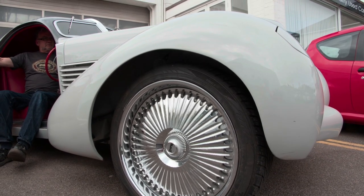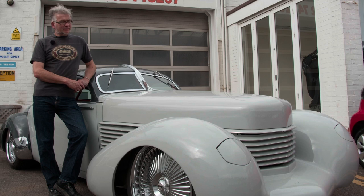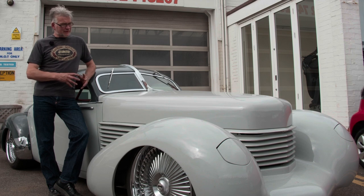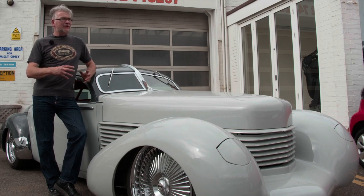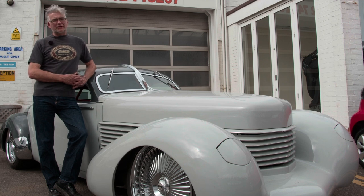I just love it. It's possibly the biggest project I've taken on up until the Riley, which has been even more work than this one. But I'm very pleased with it because everything on it is how I wanted it to be when I first started it, and if you've achieved that then you've sort of done it correctly, I think.